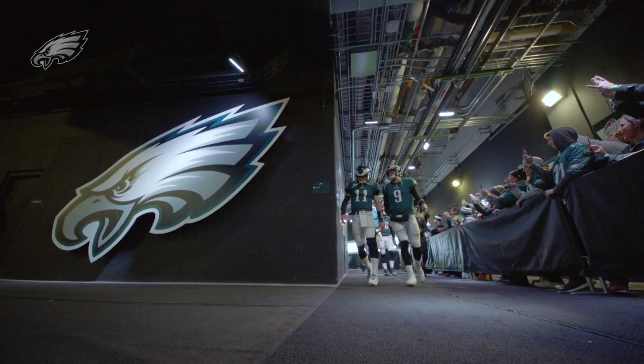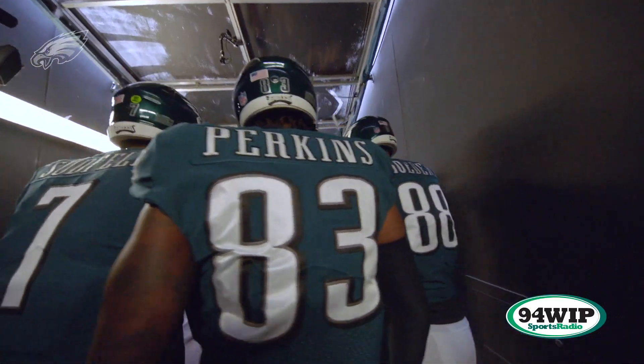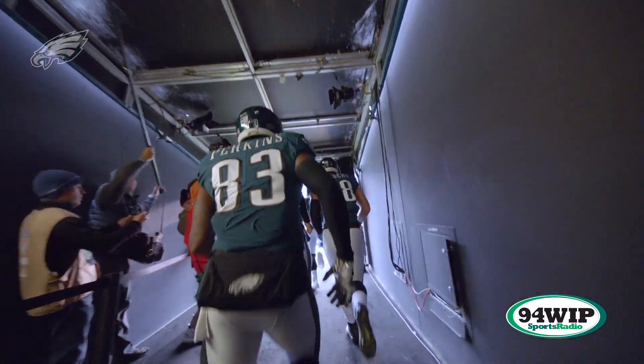Good afternoon, everyone. Merrill Reese and Mike Quick at Lincoln Financial Field as both the Eagles and the Carolina Panthers pursue their fourth win. Mike, this game should tell us something.